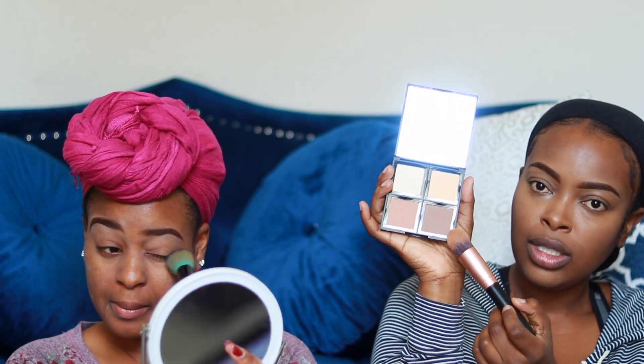So guys, this is my third item, my Fit Me Powder. I'll be applying it to my face, slowly but surely. Okay, so I'm going to apply the e.l.f. contour palette. I'm going to set the concealer with these two shades, and I'm going to use the darker one to do a contour. I'm not sure how this is going to work out, but I'll see.